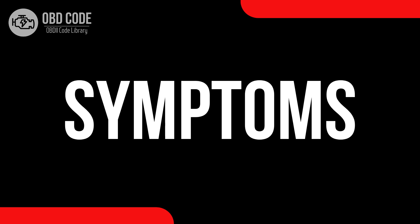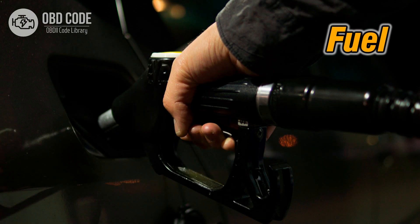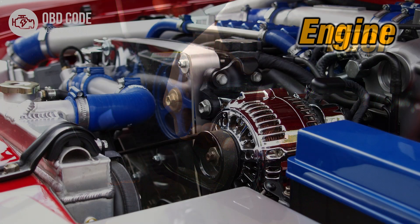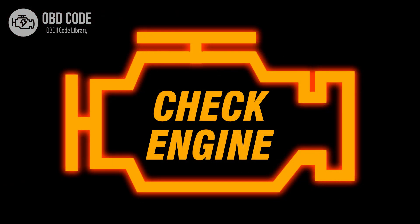Code symptoms P0176: 1. Decreased fuel efficiency. 2. Engine performance issues. 3. Malfunction indicator light (MIL) illumination.